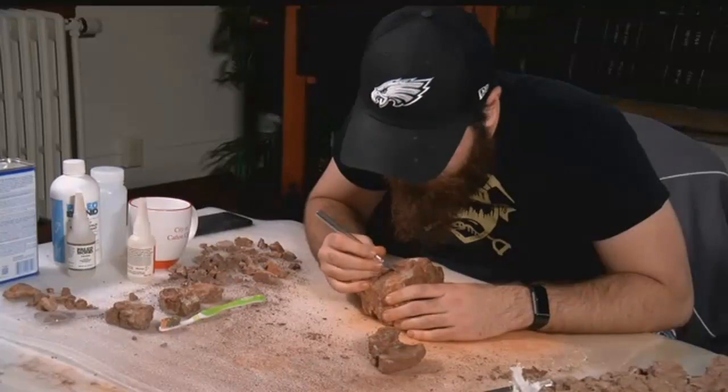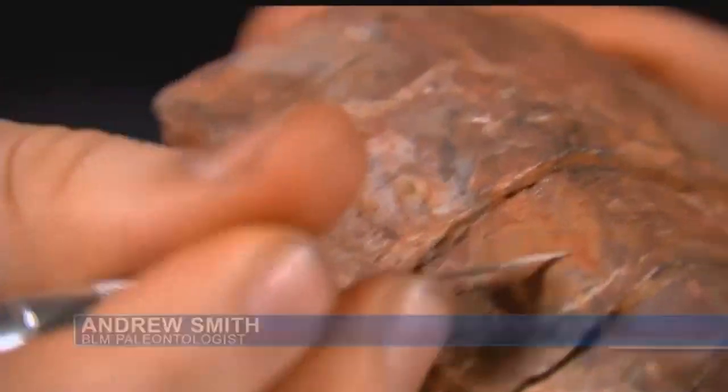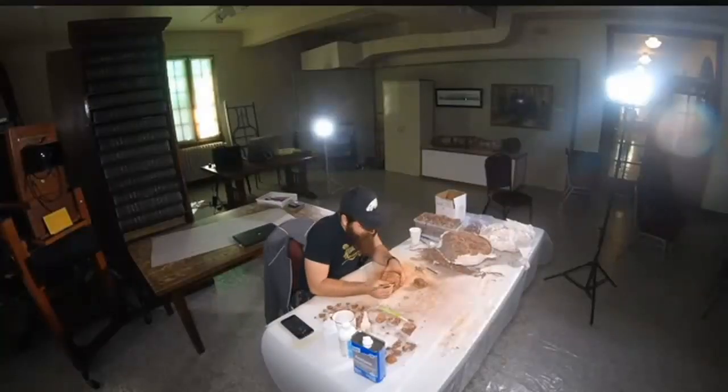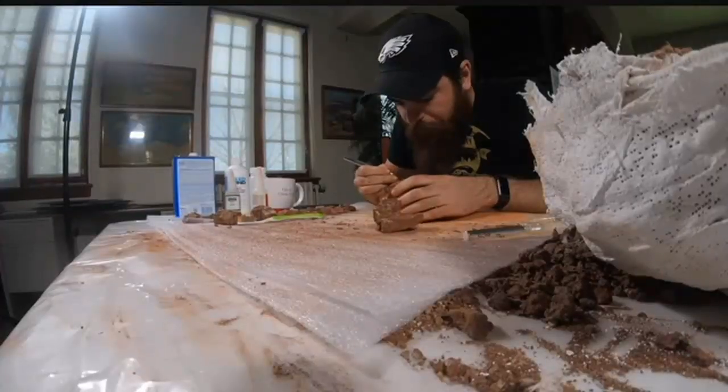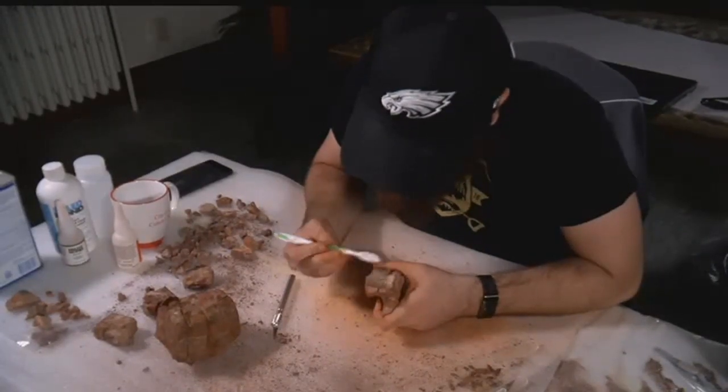I saw Jurassic Park when I was three years old, and ever since then I just fell in love with dinosaurs and never grew out of that phase. It's really an incredible experience to actually be hands-on with the fossils and be the first person to see something in over 60 million years.